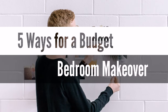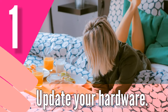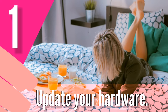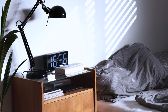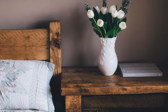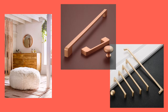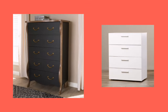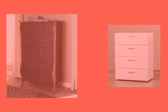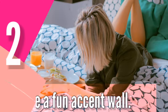Before we continue, please hit the like and subscribe buttons. Here are some of our favorite ways to get a bedroom makeover on a budget. Number one: update your hardware. You'd be surprised how much difference subtle changes can make in a bedroom. Glam up your space with new hardware such as drawer pulls or hooks — it can give your old dresser a whole new look in just one simple swap. You may also try it with your other furniture.